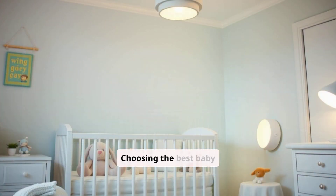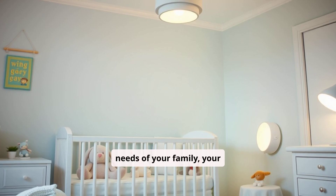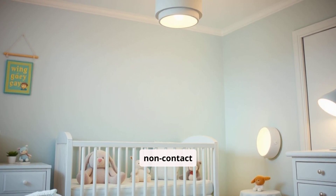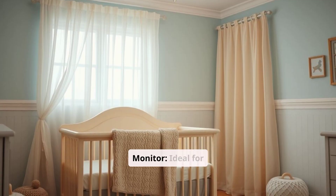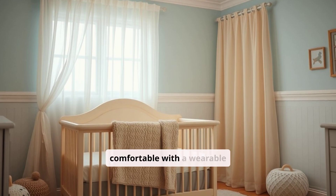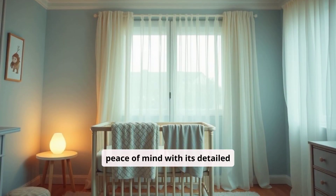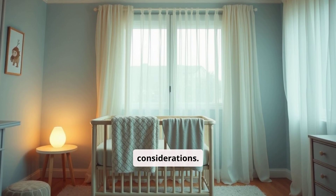Choosing the best baby monitor depends on the specific needs of your family, your budget, and your preference for wearable or non-contact solutions. The Owlet Dream Sock Baby Monitor is ideal for parents who want comprehensive, real-time tracking of their baby's vital signs and are comfortable with a wearable solution. While it offers peace of mind with its detailed data and alerts, the higher price and need for a subscription for full features may be considerations.